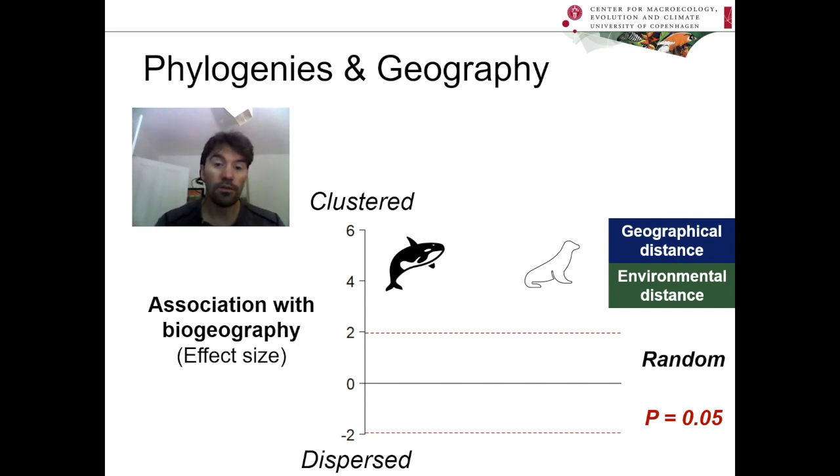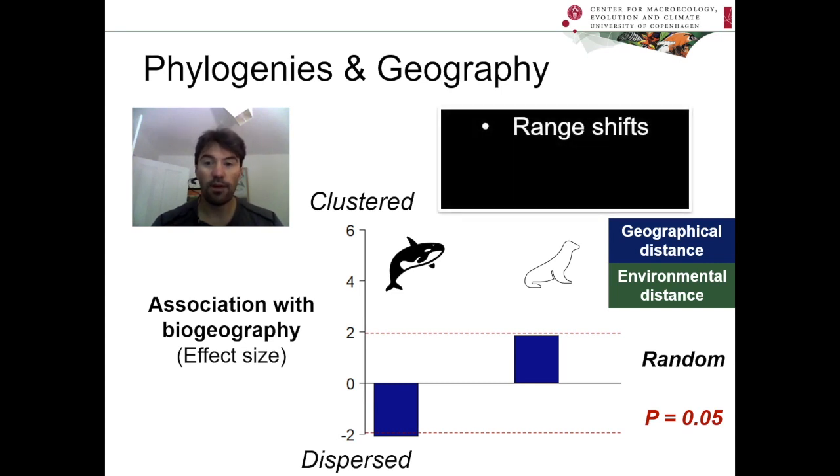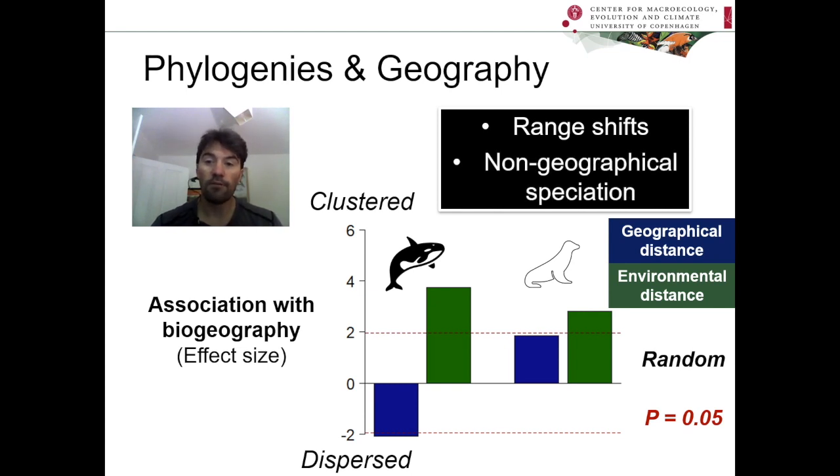We were actually able to measure the strength of these associations for both groups, not just for geographical distance but also the impact of environmental factors. The cetaceans tended to be dispersed, and significantly so, whereas the pinnipeds were clustered but just short of being significant. So for both groups, there was no strong sign of geographical clustering of these evolutionary lineages. This could be due to range shifts — and certainly both groups also had a strong link to the environment, suggesting these taxa are tracking their environment, which changes at a fast rate. That could explain the results, or there could be non-geographical speciation processes at work, and we discussed both possibilities in our paper.